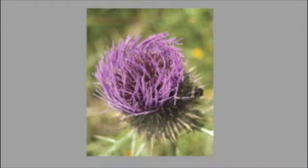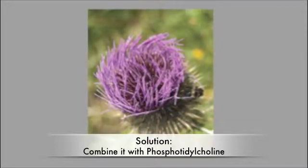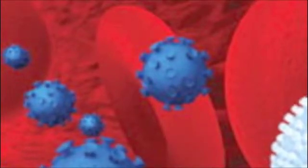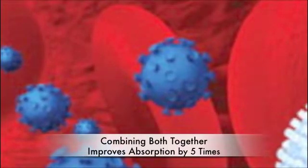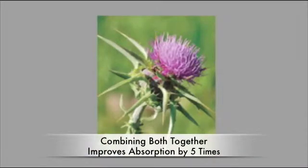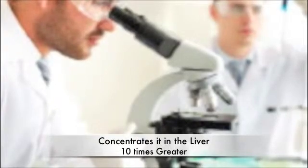Scientists have now developed a novel way to overcome silybin's poor bioavailability. The solution is to combine silybin with a nutrient called phosphatidylcholine. As a major component of cell membranes, phosphatidylcholine facilitates transport across the cells lining the intestines, making it an ideal carrier molecule for silybin. When silybin is combined with phosphatidylcholine, it is absorbed nearly 5 times better than silymarin alone, and its concentration to the liver is 10 times greater than silymarin alone.